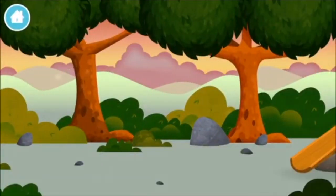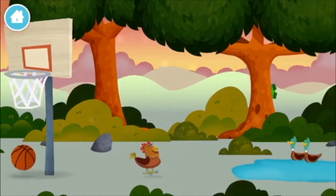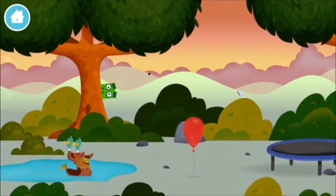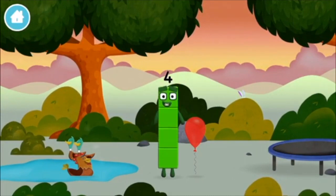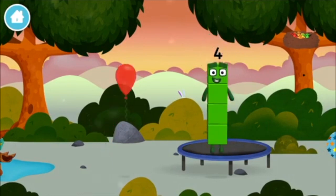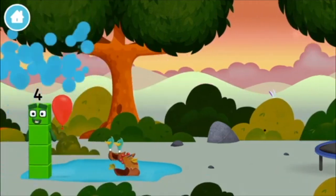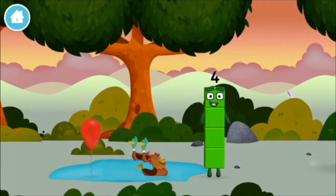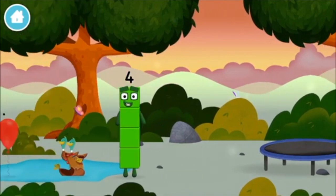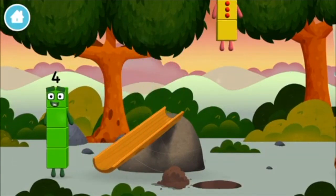Let's go. The number blocks are hiding. Can you help find them? A basketball. A chicken. You've found one. A balloon. Can you guess what my favourite shape is? That's right! A square! We found another number block!